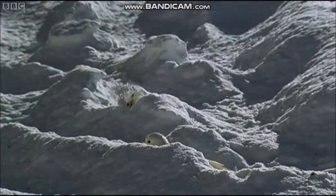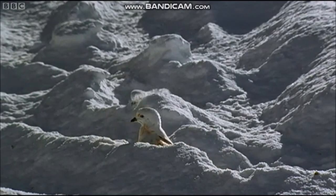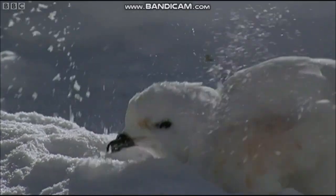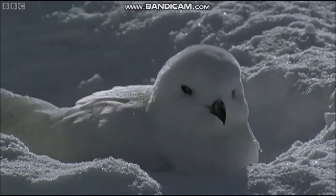Despite its dainty appearance, the snow petrel is one of the world's most southerly breeding birds. This entirely white petrel nests on ice-free cliffs in and near Antarctica, to within 680 miles of the South Pole. It picks food from the surface of the sea, rarely straying far from the polar ice. Flocks of snow petrels are often seen sitting on icebergs.